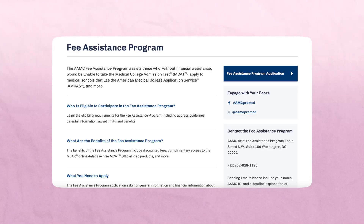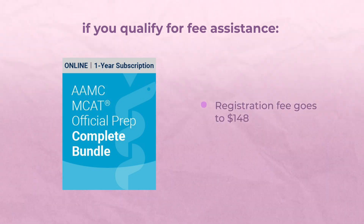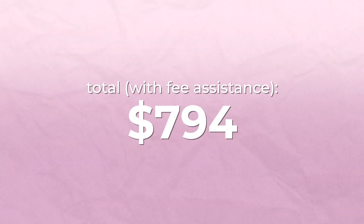The first step is to see if you qualify for the fee assistance program. If your income — or your parents' income — is low enough, you may qualify. Go to the AAMC website and check the fee assistance program page. If you qualify, you get the AAMC bundle for free and the registration fee drops from $335 to $140, bringing your total down to $794 instead of $1,283.